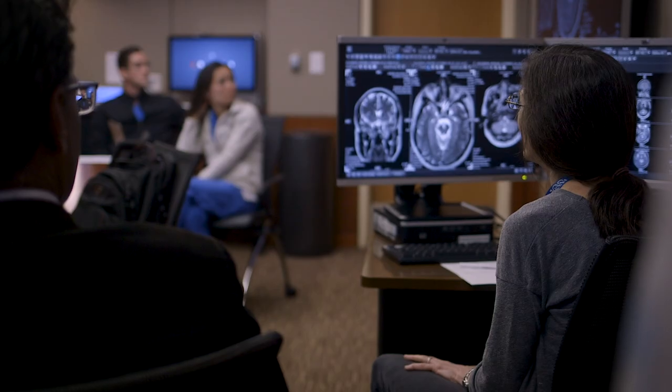The skull base center at Stanford is formed by a group of super specialized physicians that bring their expertise to the table to do surgery on the base of the skull from all approaches — the nasal, transcranial, traditional approach, and less invasive approach. We all meet together to decide what we think is best for each patient.